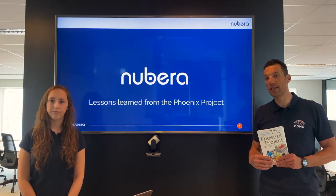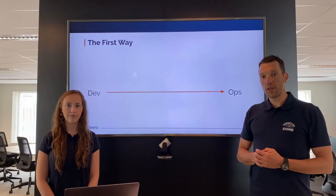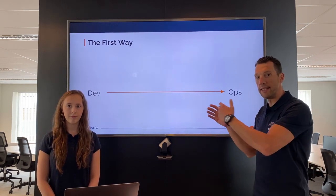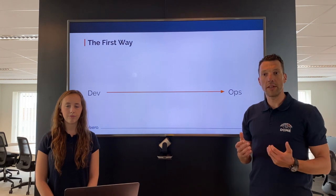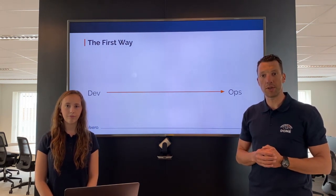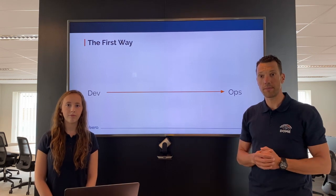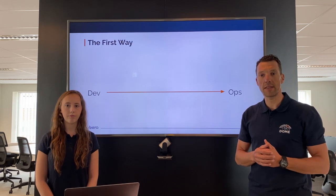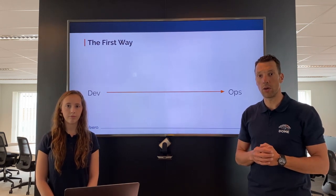Let's briefly describe the three ways. The first way focuses on maximizing flow of work from left to right, meaning starting from a business idea, going through development and IT operations to end up with the user. While going through this flow, we should focus on limiting work in progress and removing constraints along the way.